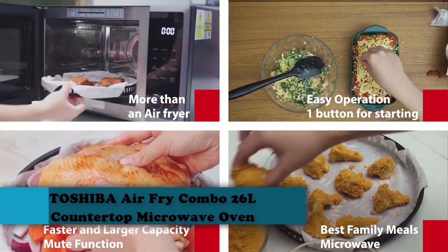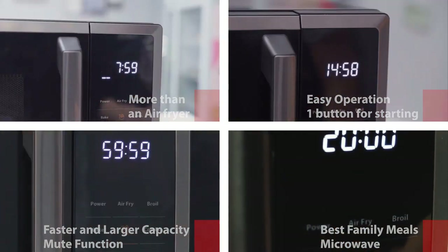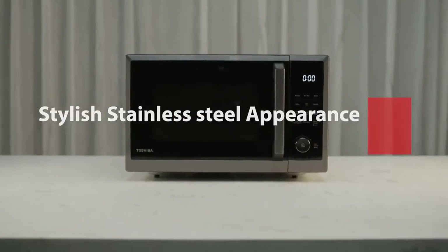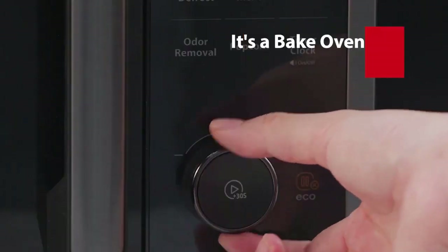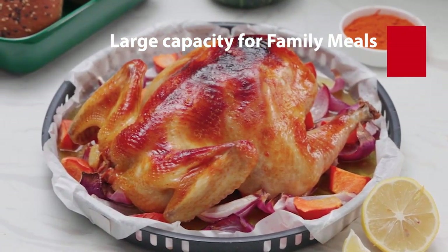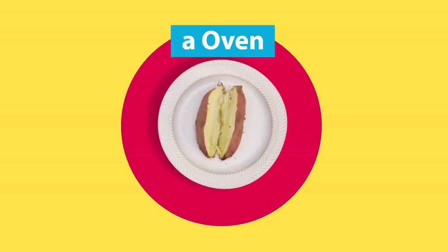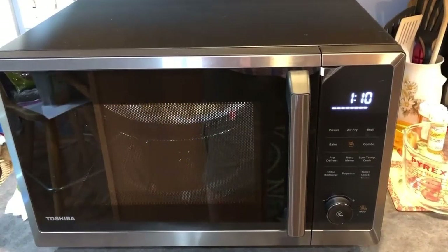Number 4: Toshiba Air Fry Combo 5-in-1 26L Countertop Microwave Oven. This model from Toshiba is our best overall countertop microwave and offers 5 different ways to cook: microwave, air fryer, broiler, bake and combi. These functions make it your best countertop space saver and a truly versatile microwave-air fryer combo. If you use the Sensor Cook preset, it will utilize the microwave's built-in humidity sensor to adjust power and cooking time accordingly, while the Combi Cook combines microwave, convection and broil technology in one setting.